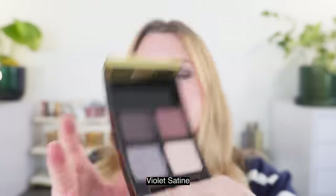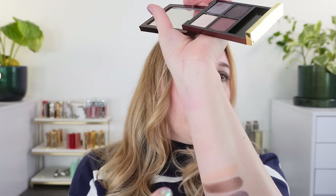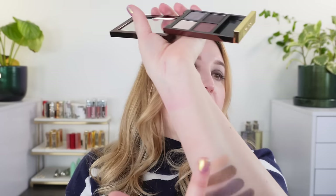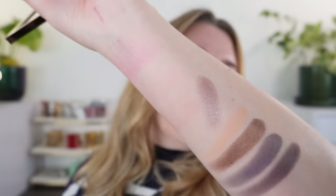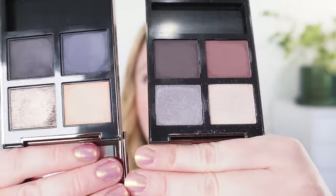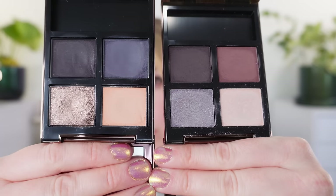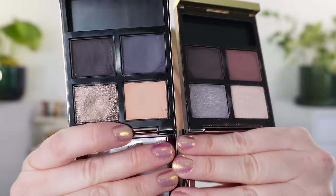Let's look at a few comparisons. Starting with Violet Satiné — another creme formula — we'll swatch all of these at the top. This is a soft lavender, a blue-base wisteria shade, and it's really beautiful. You can see the difference in these older cremes versus the new cremes. I've used this palette a ton — look at the indentation — so this is definitely going to be softer versus the previous creme.